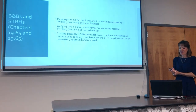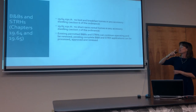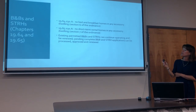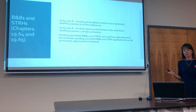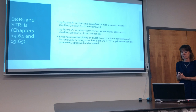Existing permitted B&Bs and STRHs can continue operating and be renewed. Applications in the pipeline can continue to be processed, but new ones coming in today cannot operate in Ohanas. In the main dwellings, B&Bs and STRHs can still happen.